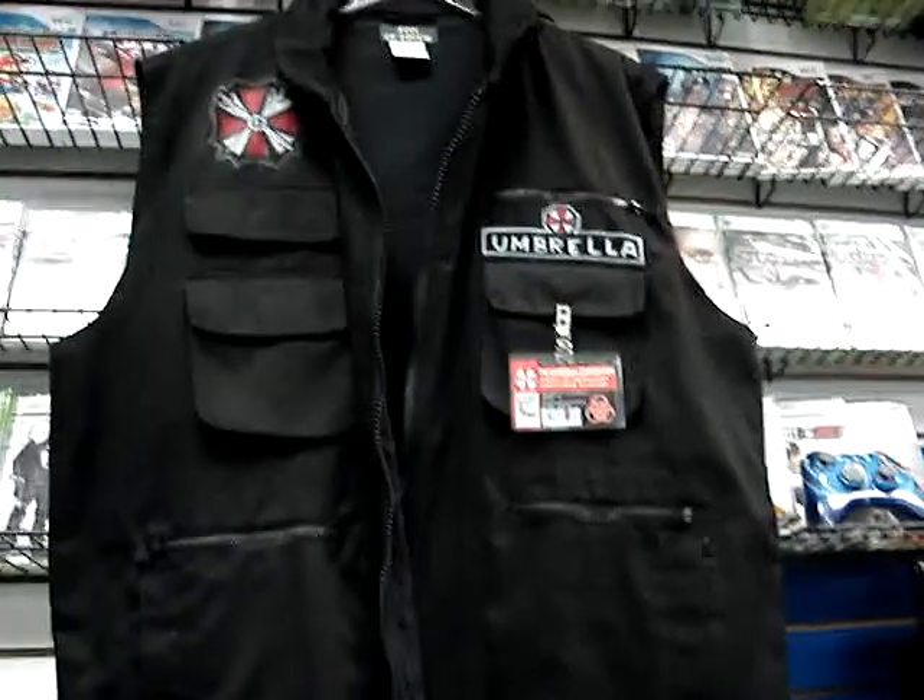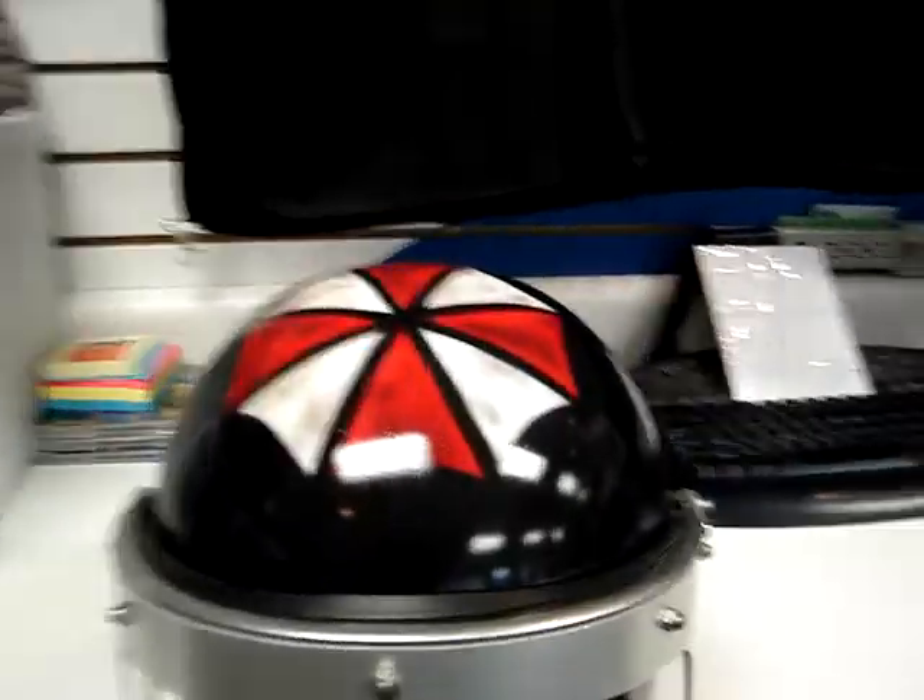Very cool little setup. It's great for a costume, or whatever you want to use it for — even if you just want to use it for display.